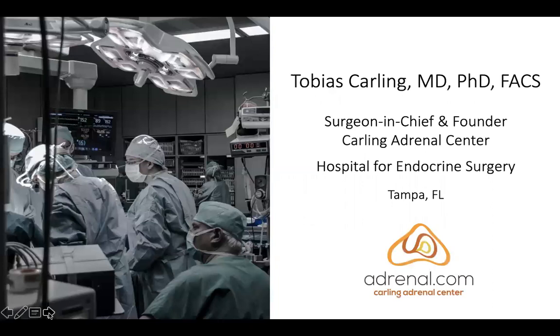I'm going to hand this over to Dr. Carling, but I'll do the slides. Dr. Carling is Surgeon-in-Chief and founder of the Carling Adrenal Center, the Hospital for Endocrine Surgery in Tampa, Florida. His website is adrenal.com.